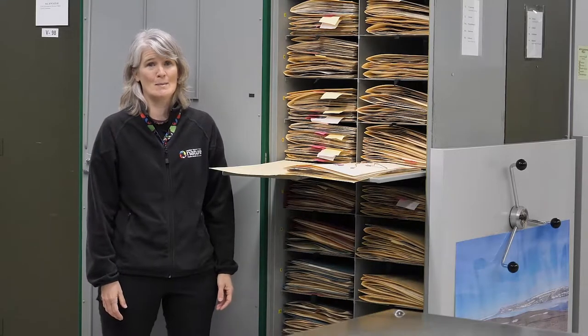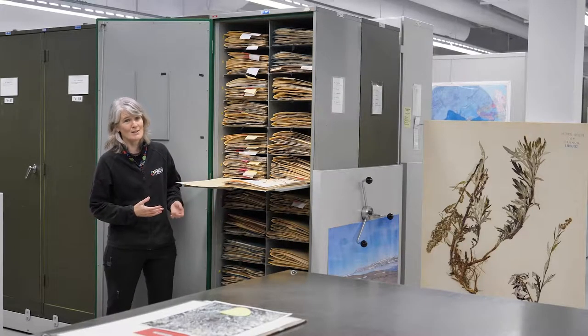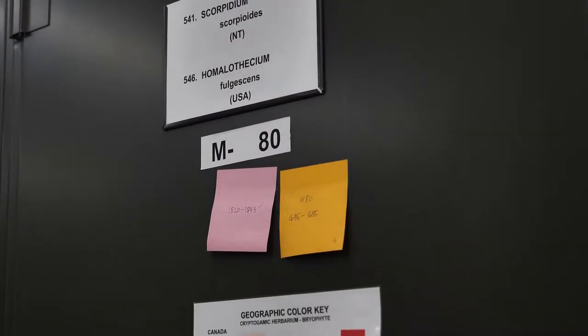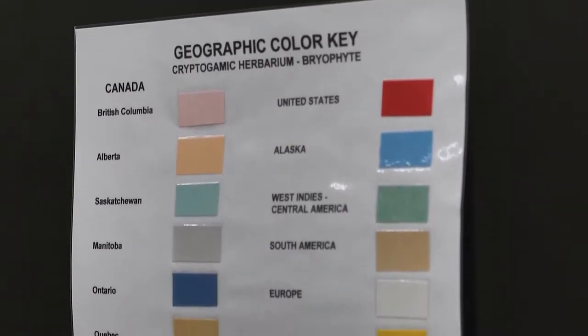Each cabinet, which holds about 2,000 specimens, is organised to make it easy to find whatever it is you're looking up, just like a library. We have a system of plant families and geography and coloured folders to keep everything in order.